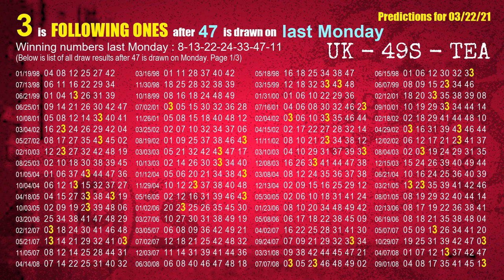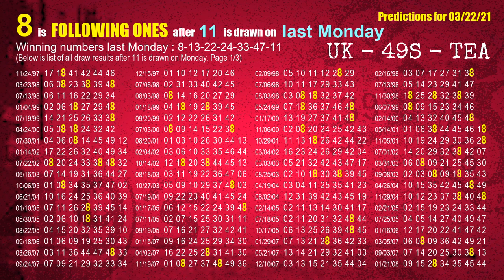The sixth winning number last Monday is 47. The most frequently following units digit is 3 when 47 is the winning number on last Monday. The booster winning number last Monday is 11. The most frequently following units digit is 8 when 11 is the winning number on last Monday.